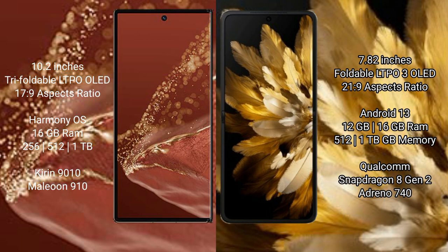The Huawei Mate X2 Ultimate runs on the HarmonyOS operating system. The Oppo Find N3 runs on Android 13. The Huawei Mate X2 Ultimate comes with 16GB RAM and 256GB, 512GB, or 1TB internal storage options, with a Snapdragon 9010 processor and GPU.